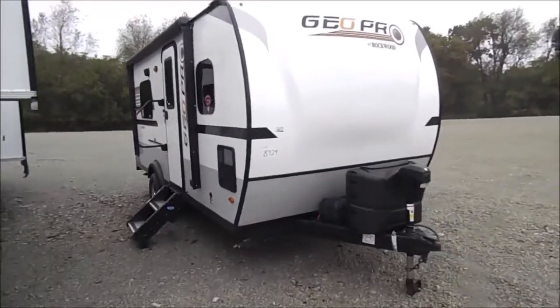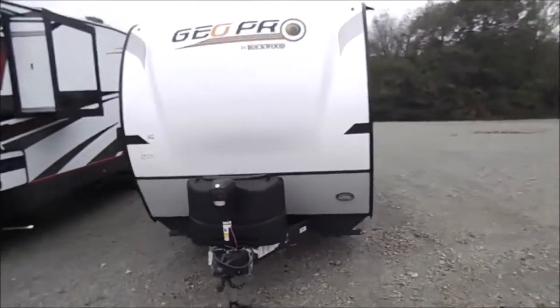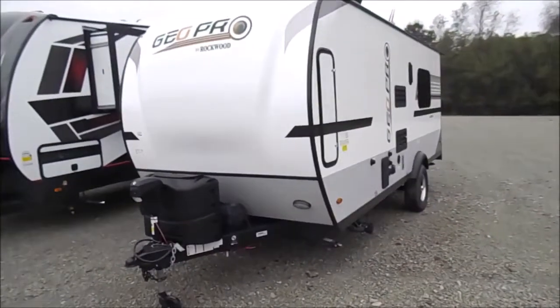You're back with Wana RV here in Shipshawana, Indiana. What we're going to do a quick walkthrough on is a 19TH GeoPro Toy Hauler.